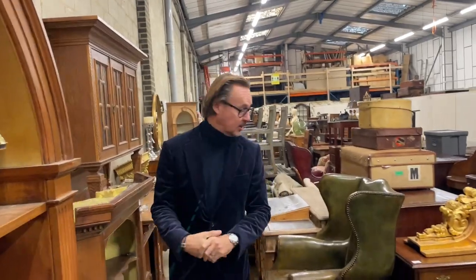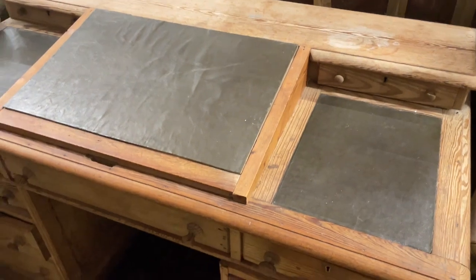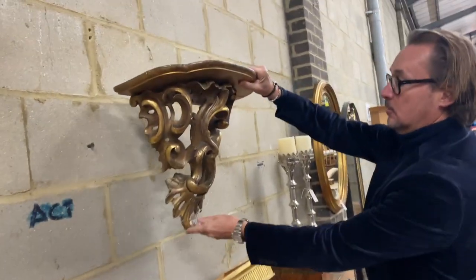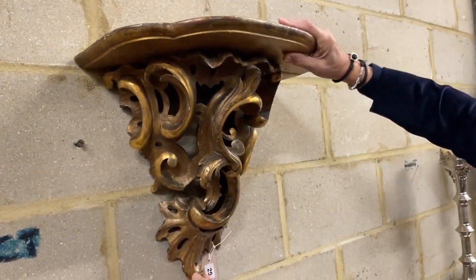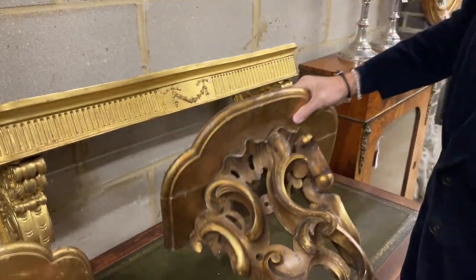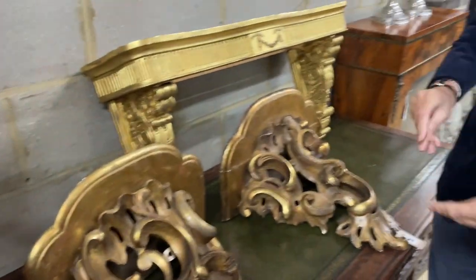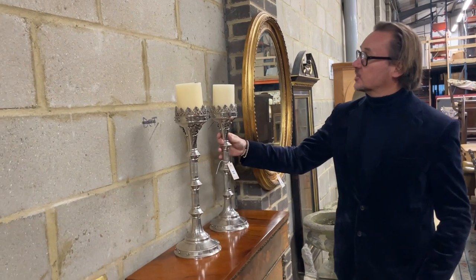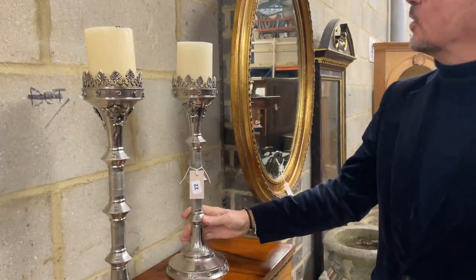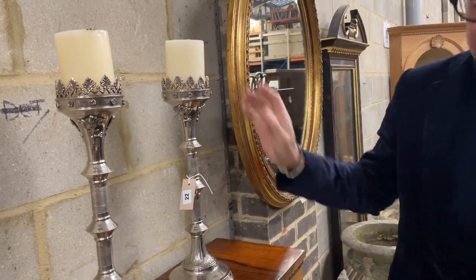Heading down the line — pine desks, a pair of wall brackets. How about those? Those are very splendid, lot 20. Nice finish, nicely done, very nice, weathered on the top. A pair of altar sticks in the sort of gothic style, not particularly old, lot 22, but nice and shiny with the candles included.